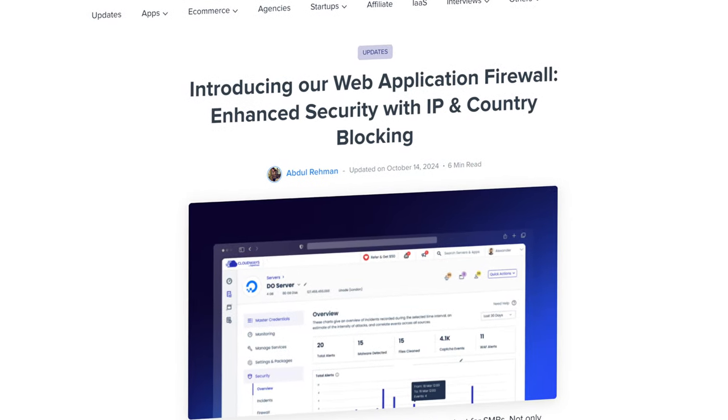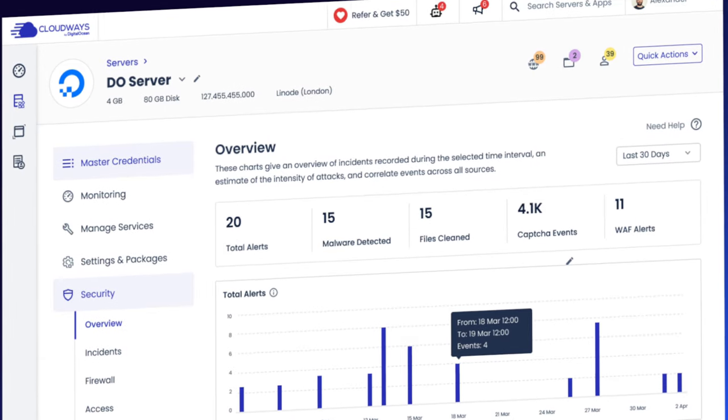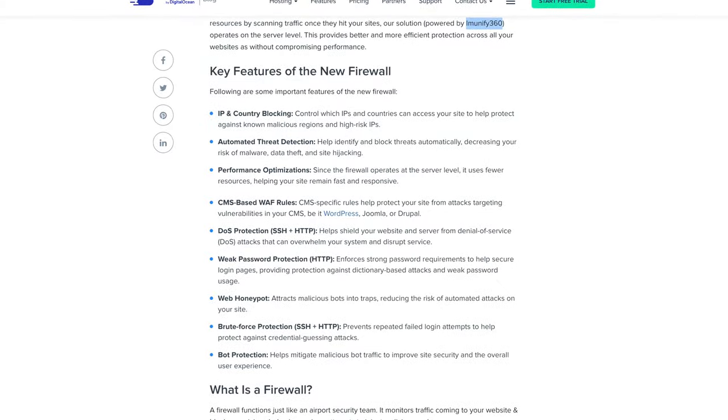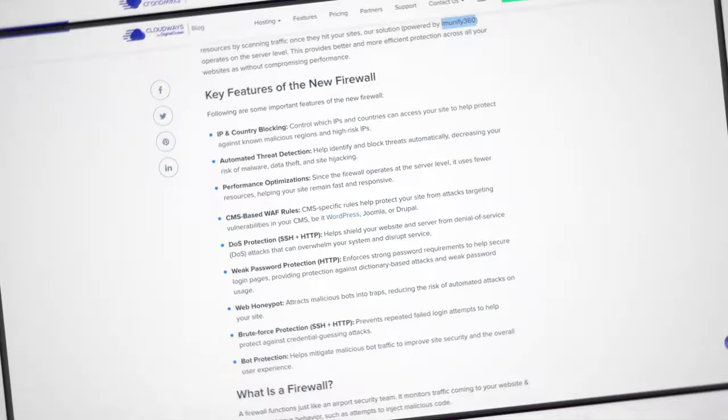And just this week, Cloudways launched their all-new firewall that protects your site at the server level — and it is free. It has IP and country blocking, bot protection, DOS protection, brute force protection, weak password protection, and web honeypots. This adds a firewall directly to your server, protecting your site at the server level. And again, this is free for all Cloudways users.